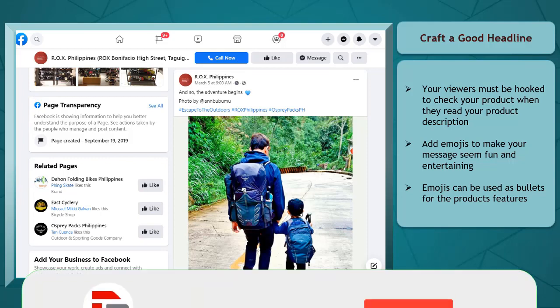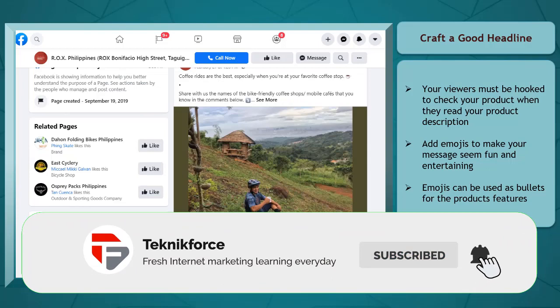You can also use emojis as bullet points so that your viewers can easily read the features of your product.